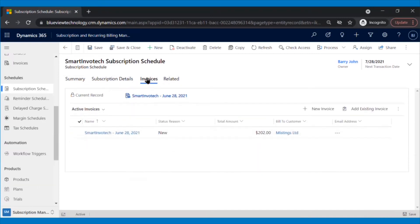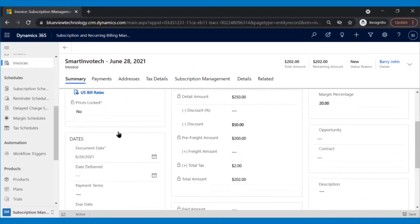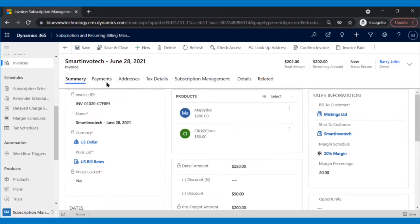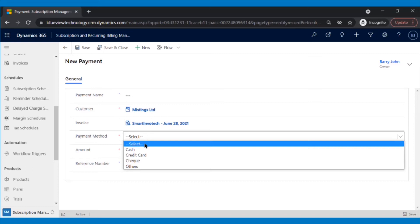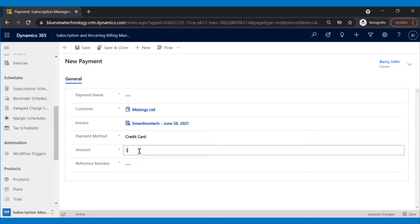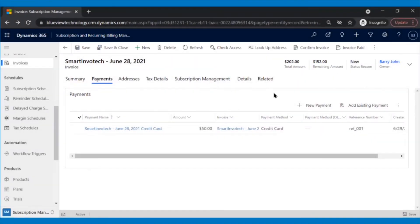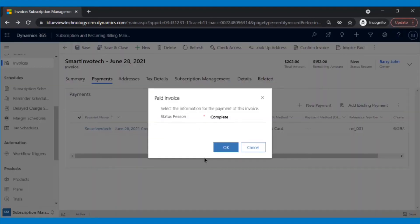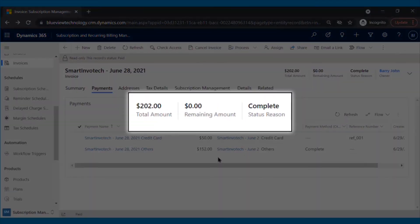Next, Patrick will go to the invoice section, where an invoice will be automatically generated using workflow triggers. All the fields will be populated as per the subscription schedule. Patrick will now create a payment record for the amount that has already been paid by clicking on the New Payment button. After choosing the payment method — cash, credit, or check — he will enter the amount paid along with the reference number and save the record. The amount paid will be deducted and the due amount will reflect here. Once the total payment is done, Patrick will click the Invoice Paid button and another payment record with the remaining amount will be created, completing the process. The due amount is now zero.